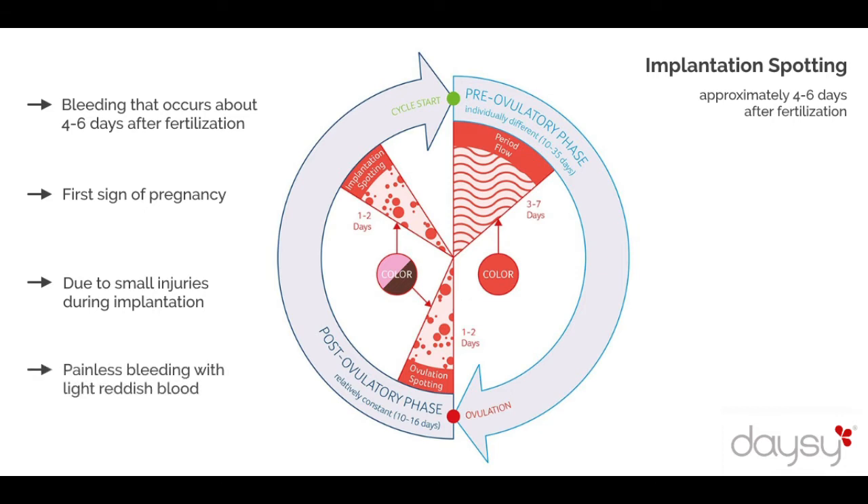not painful and usually of short duration. It can last a few days, but it remains constant in quantity and does not increase like menstruation.